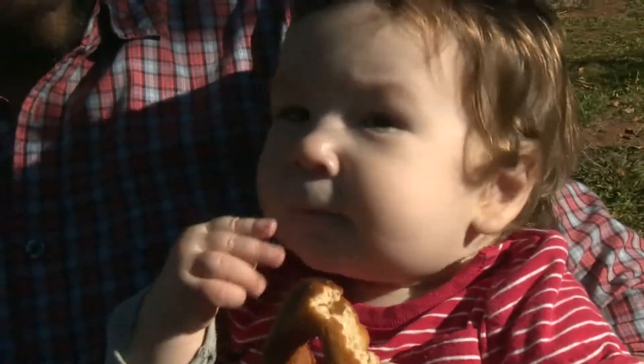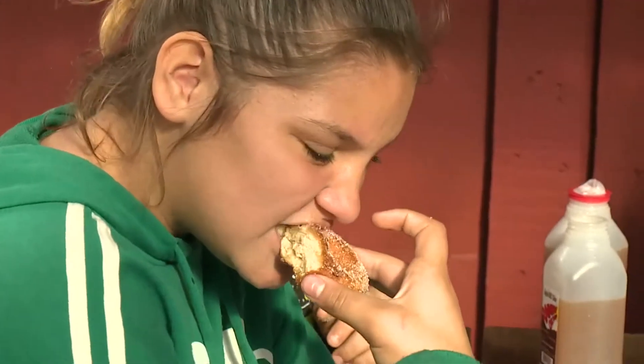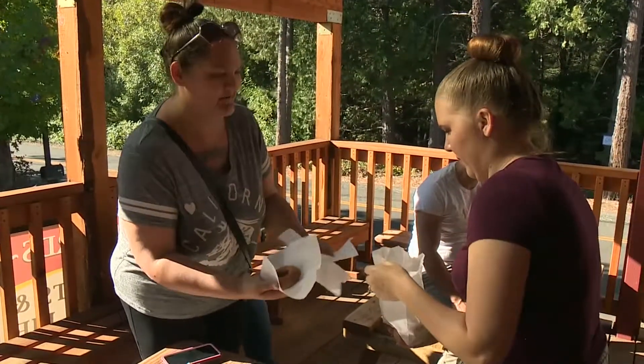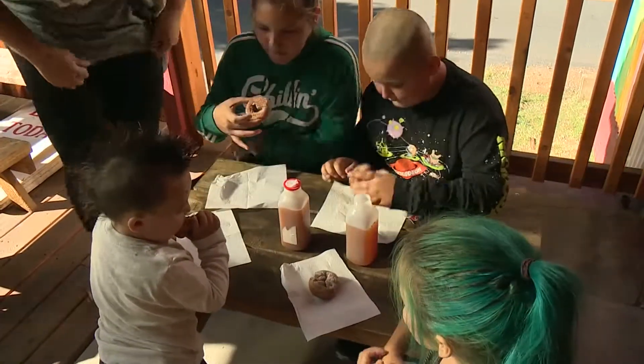Lots of folks know Rainbow Orchards for your cider doughnuts. Why do you think folks flock here for these hot cider doughnuts? Because it's got my cider inside of those doughnuts. The cider doughnuts have been made here — I think they were made probably 20 years before we arrived. We arrived in 1976, and the secret is just the cider in the doughnuts, and there are a couple other things going on, but those are secrets.